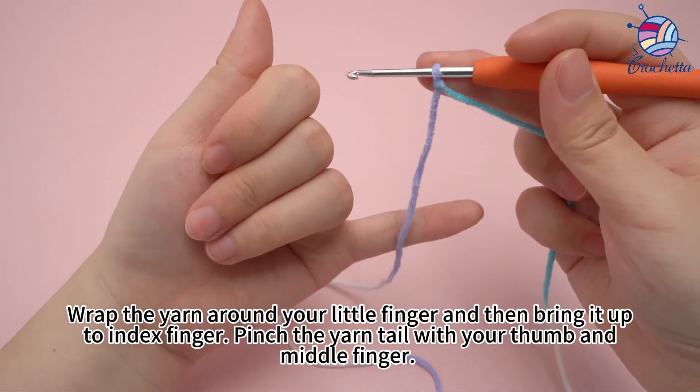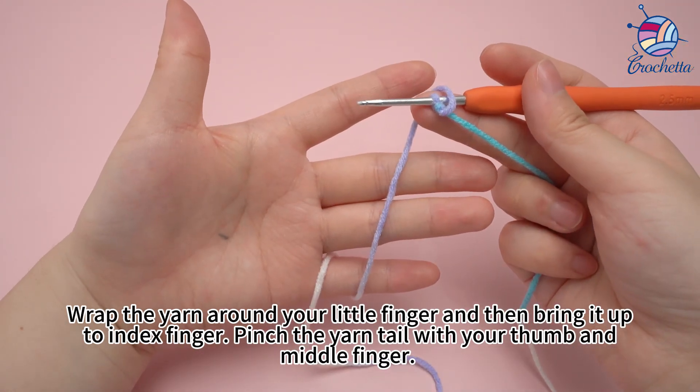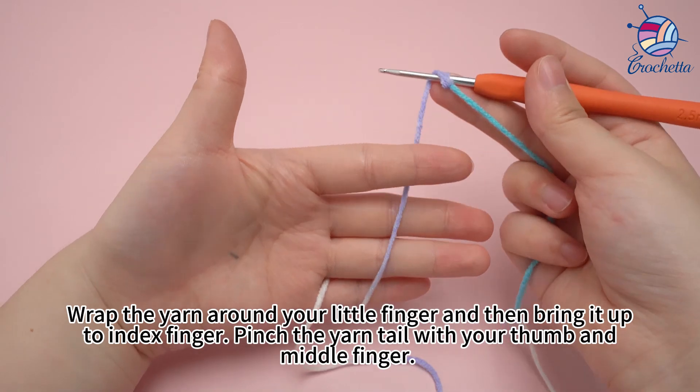Wrap the yarn around your little finger and then bring it up to your index finger. Pinch the yarn tail with your thumb and middle finger.